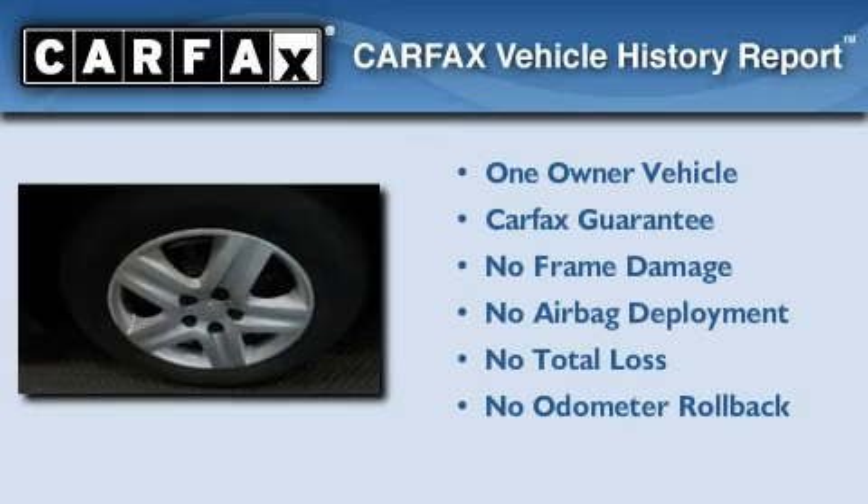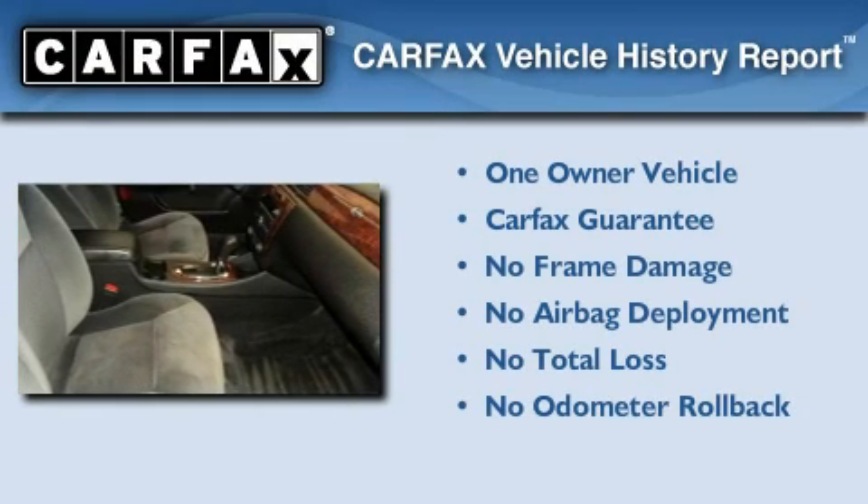This Chevrolet has had only one owner and it qualifies for the Carfax buyback guarantee.